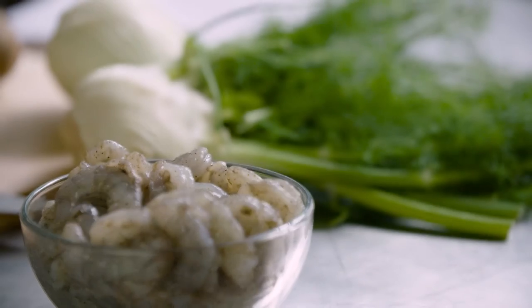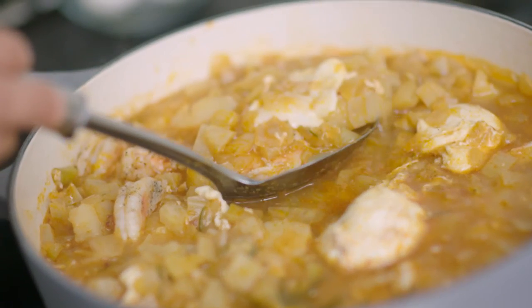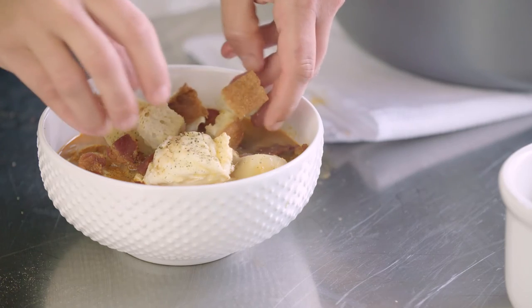I'm going to make a version with shrimp and fennel to give it a little bit of an update, but I'm still going to finish it with poached eggs and nice crispy croutons.